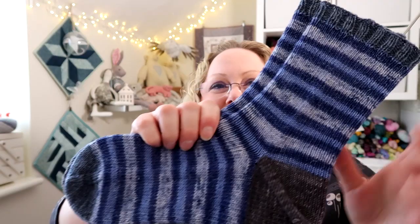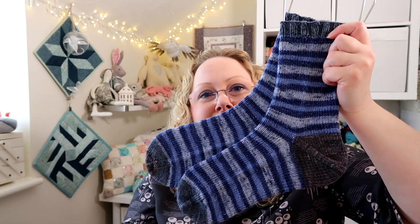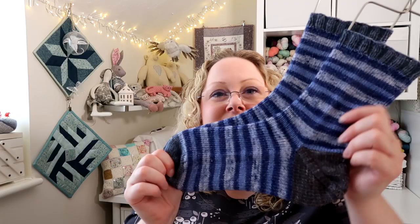I used my Living on a Prayer colourway from my shop for the heels — I spotted it on my shelf and thought it was close enough. These socks are for Adam. I knitted a whole sock tube and split it into four socks, then added afterthought heels in the Living on a Prayer colourway. I have a tutorial on how I split a 100g sock tube into four socks and also on doing the afterthought heel. A finished pair of socks!